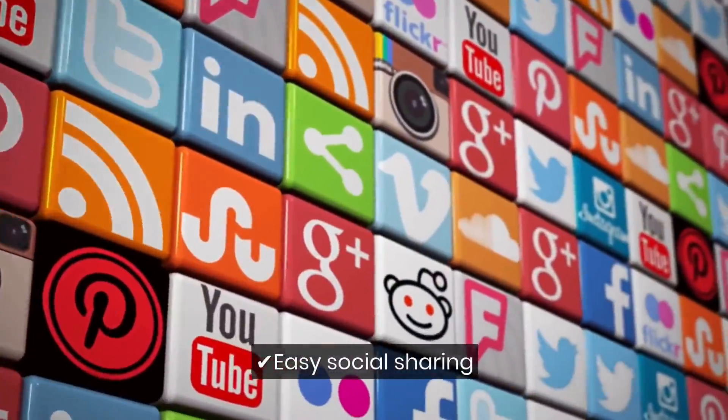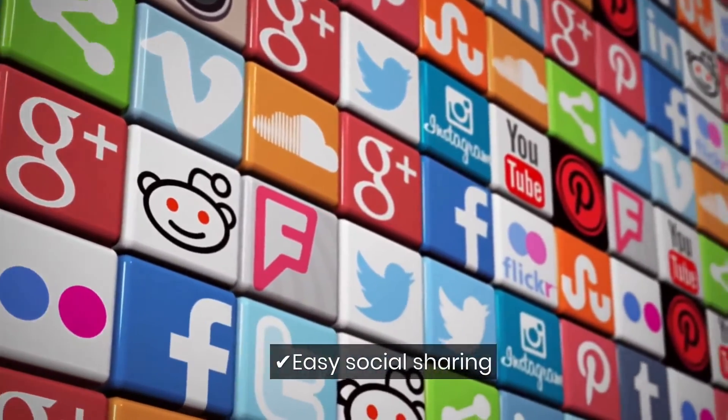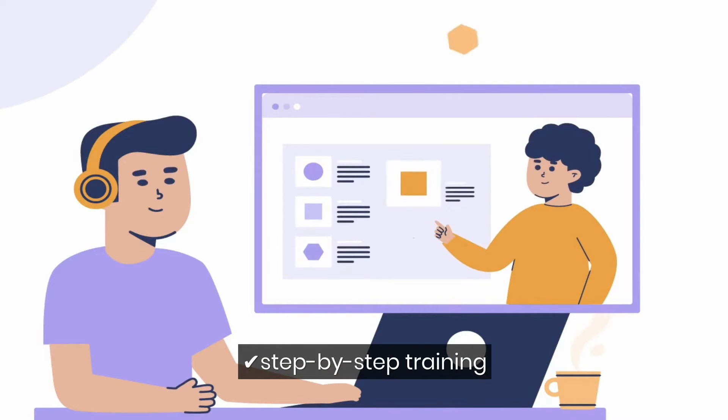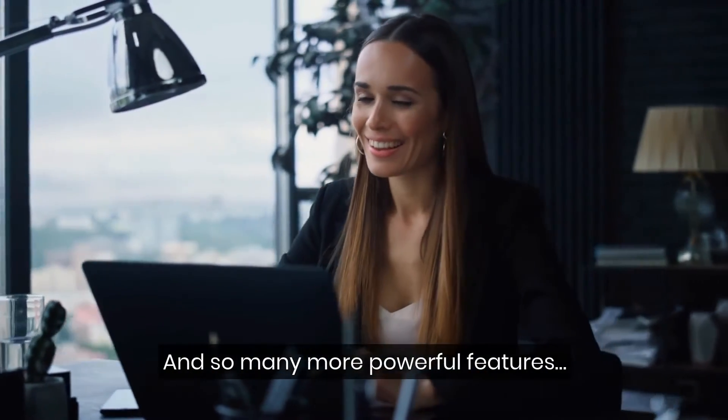Easy social sharing feature allows you to share your campaign to any social networking site. Supports all major autoresponders like Aweber, GetResponse, Mailchimp, Sendlane, Zapier, and many others. A complete step-by-step training material to quickly get started and get results. And so many more powerful features.